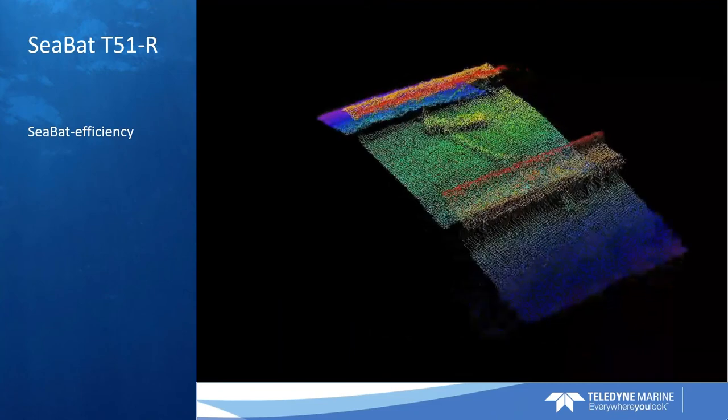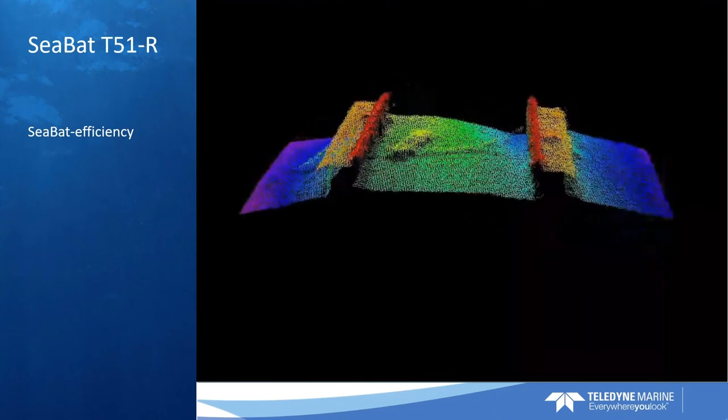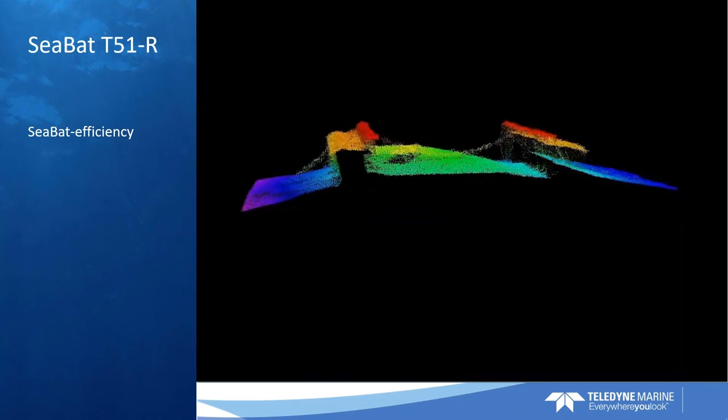This data is virtually untouched. This is data out of the box. It is extremely clean data that we get.